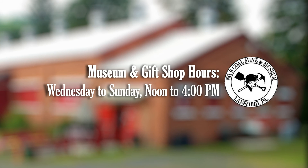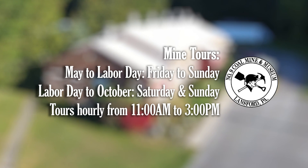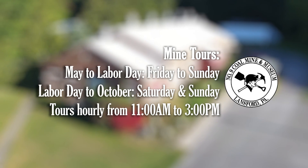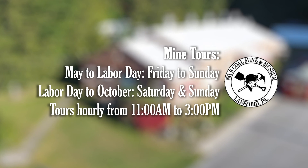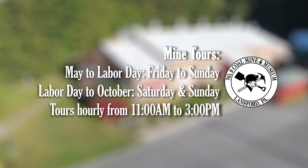The museum and gift shop are open year-round, Wednesday through Sunday from noon to 4pm. The mine is open for guided tours on Friday, Saturday, and Sunday from May to Labor Day, and on Saturday and Sunday from Labor Day through October. Tours start at 11am and run hourly until 3pm.